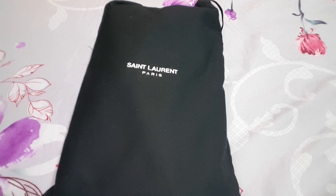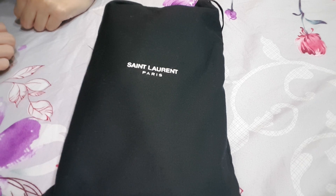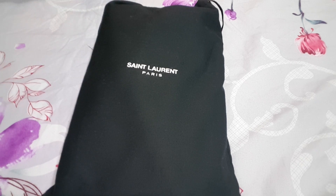Hello everyone, welcome to Luxieland. Sorry about the long absence. Today this video is about a review of my latest handbag purchase and kind of like a first impression of this bag. So without further ado, let's start.